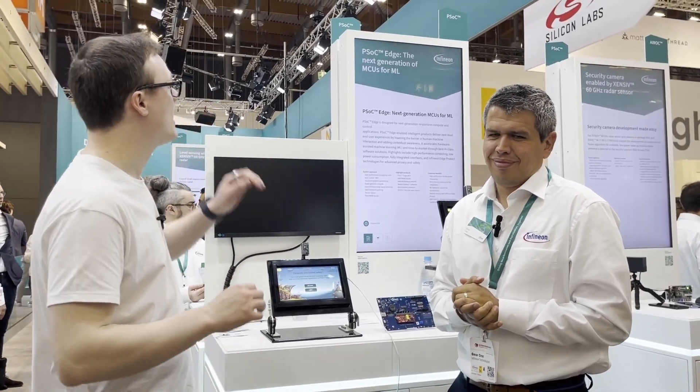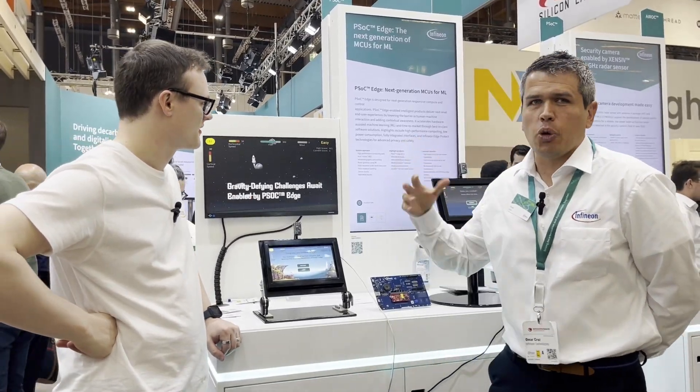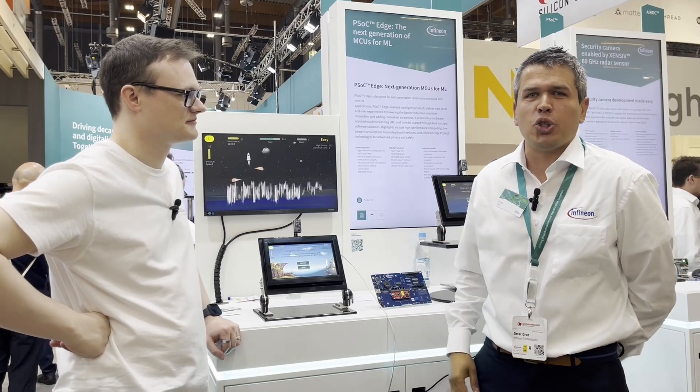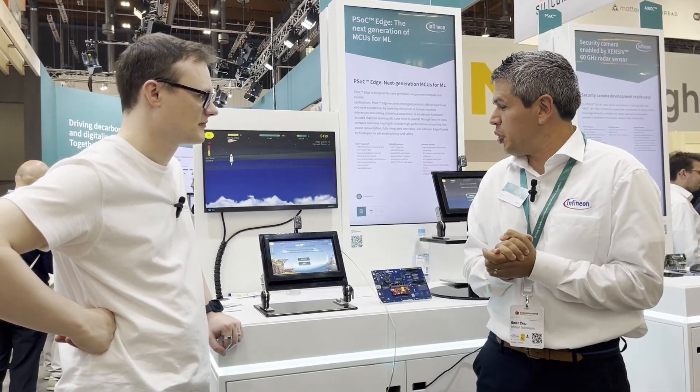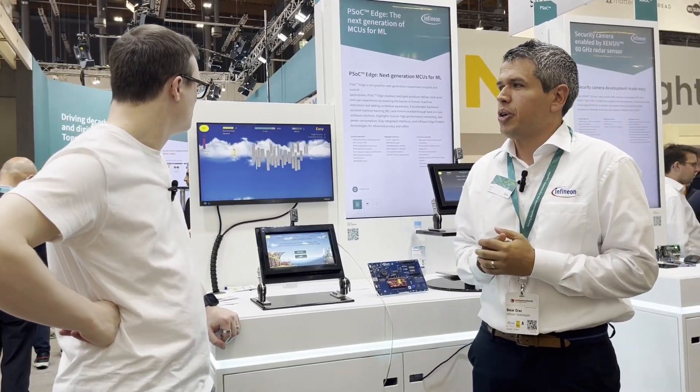Hello, my name is Robert Mitchell and today Electric Pages is here in Nuremberg Embedded World 2024 at the Infineon stand. I'm joined by Omar Cruz, product manager for PSOC Edge, Infineon's latest and newest microcontroller, part of the PSOC family. He's going to introduce us to the demo and the capabilities of their microcontroller.